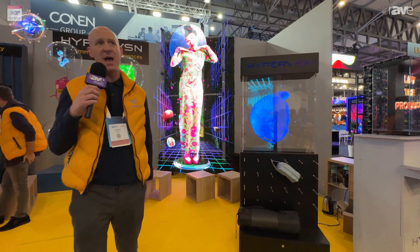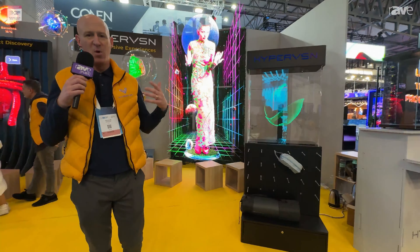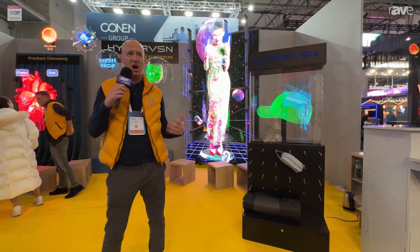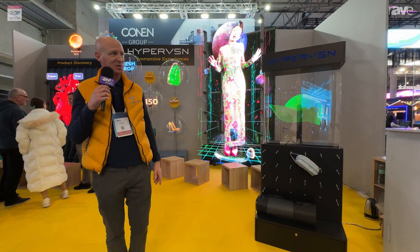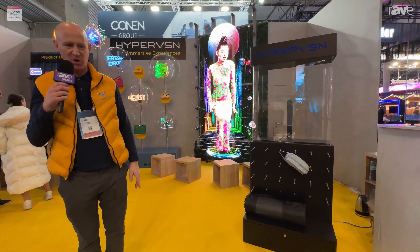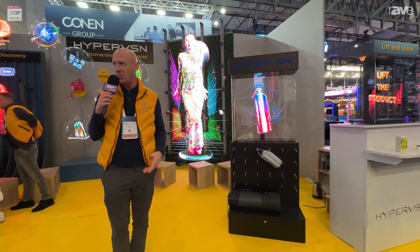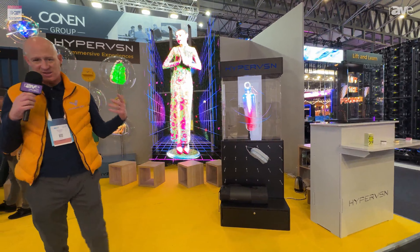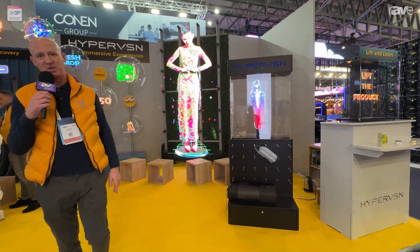In a time when we are more familiar with screens than we ever have been, it's harder to capture people's attention. These lower generations — their attention span is dropping and dropping. It's hard for brands and companies to capture people's attention. So here at Hypervision, this is what we try to do: capture people's attention.